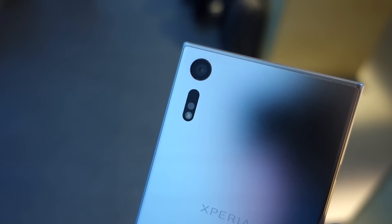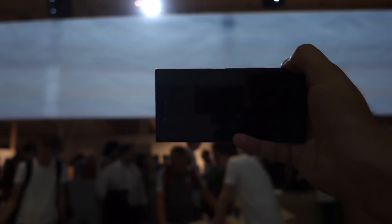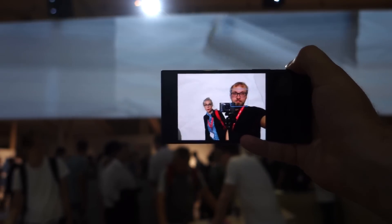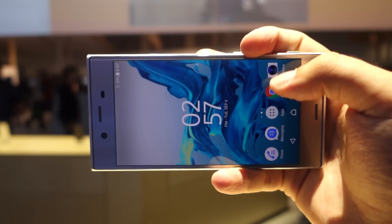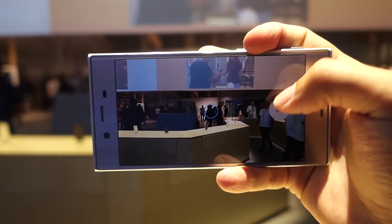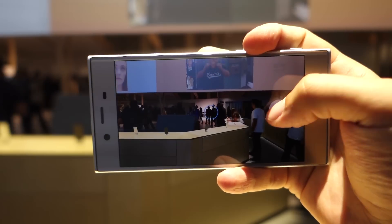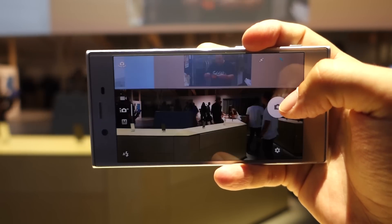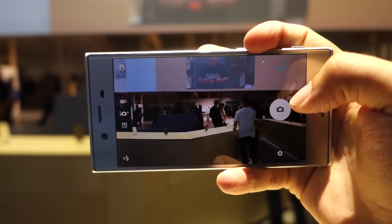The main thing Sony wants you to focus on, though, is the camera tech it brought to the XZ. The 13MP selfie camera sounds good on paper and seems to perform pretty well on the show floor. I was told that the rear camera uses the same 23MP main sensor as its predecessor, which is actually a bit of a bummer, but at least now you get, finally, 4K video recording.